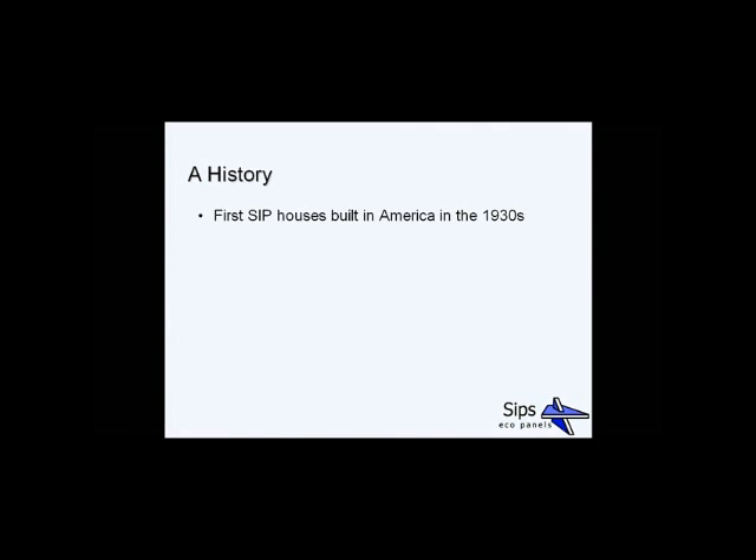The first SIP houses were built in America in the 1930s by the world-famous architect Frank Lloyd Wright. One of these houses, built in 1937, is still used by the University of Wisconsin as a daycare centre, proving that although this was an early form of technology, they had longevity in them.